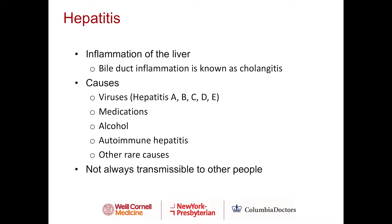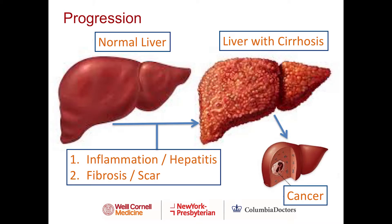What happens with inflammation and how do patients develop cirrhosis? On the left is a normal liver — nice, soft, and spongy. If a liver is exposed to inflammation or hepatitis, over time there can be development of fibrosis or scar tissue. With ongoing hepatitis, there's enough scar tissue that patients eventually develop cirrhosis, where the liver goes from being nice and spongy to hard and bumpy or nodular. Patients with cirrhosis are at risk for liver cancer.